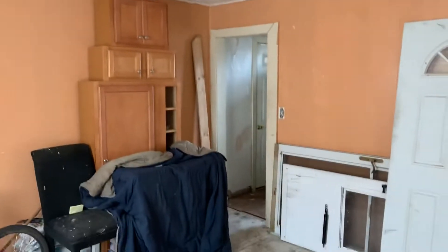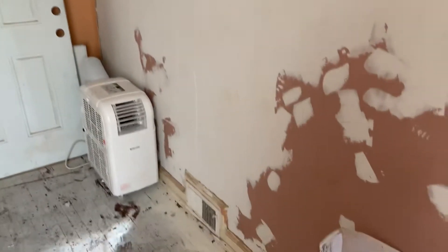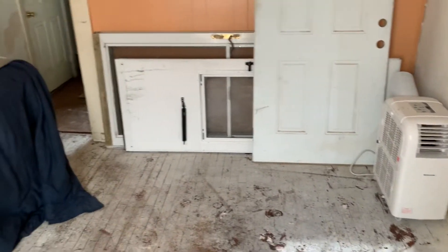To your left when you first walk in, you've got your dining room. The floors in here all have paint on them, so you just have to sand them down and paint them. Panel walls. Ceiling looks good. Looks like they left behind an AC unit and some doors.